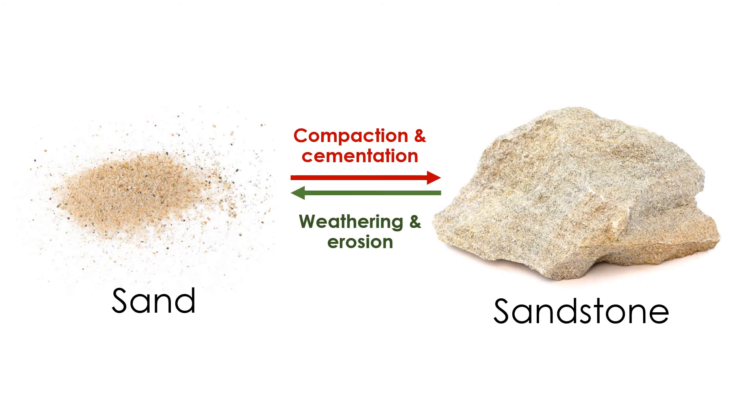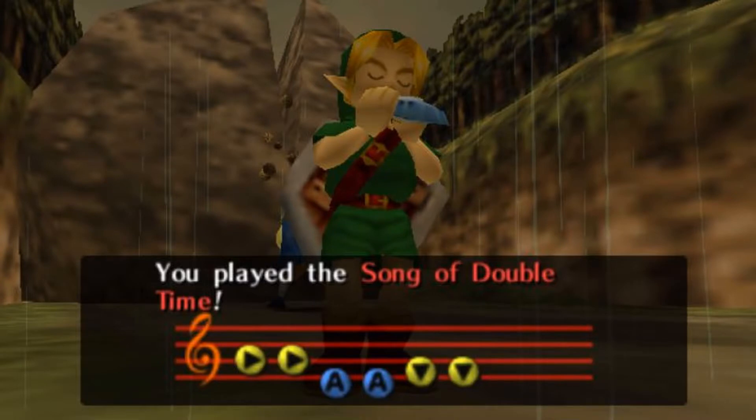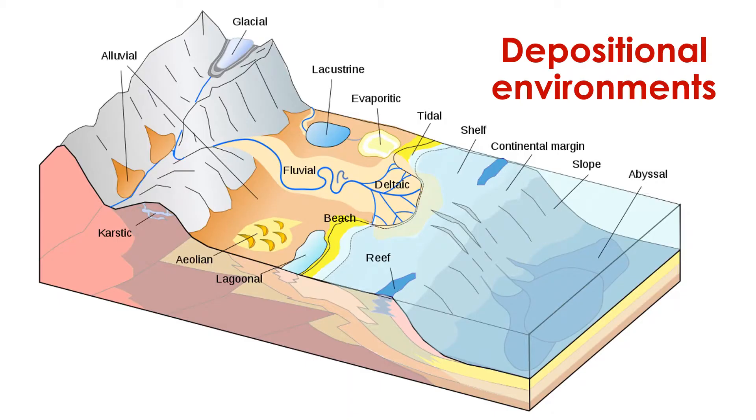Now, before we tackle this question, it's important to remember it can take millions of years to transform sediment into sedimentary rock through the process of lithification — the process that involves compaction and cementation of sediment. These processes are slow under most conditions. But if we could press the fast-forward button and accelerate the flow of time, we would find that there are many places where new sedimentary rocks are being created across our planet. We call these places depositional environments.